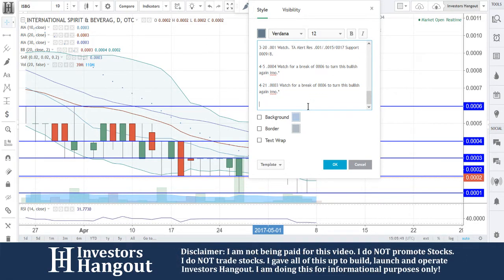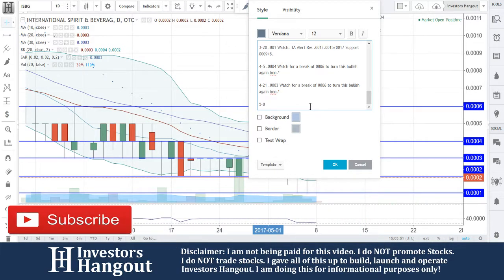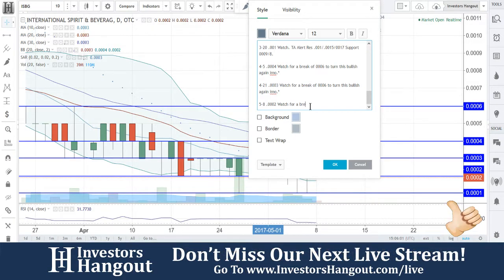That being said, we can hand it off to Joe and see what he can add. All right, so we haven't heard much from these guys since their last press release on April 11th — International Spirits and Beverage Group strengthens market position as flagship product revenues continue to grow. That's with the Visado Platinum Tequila.